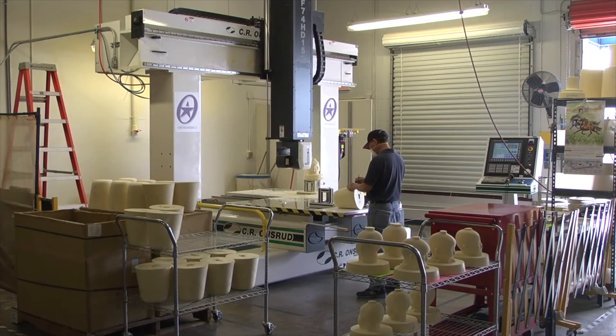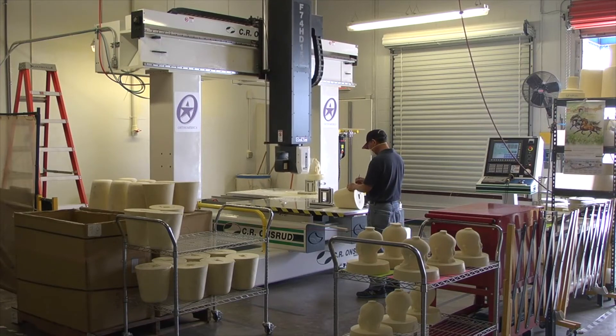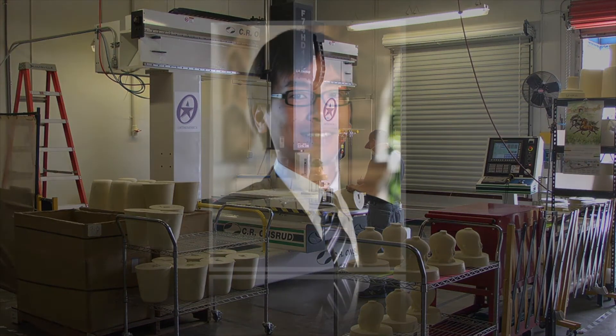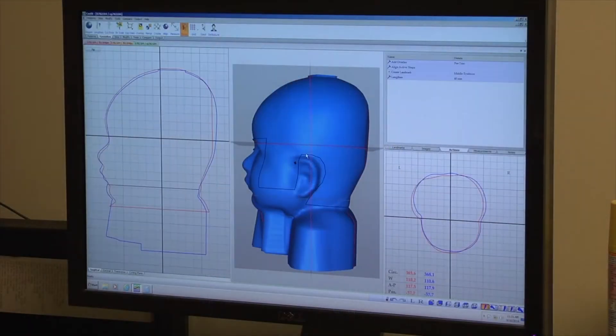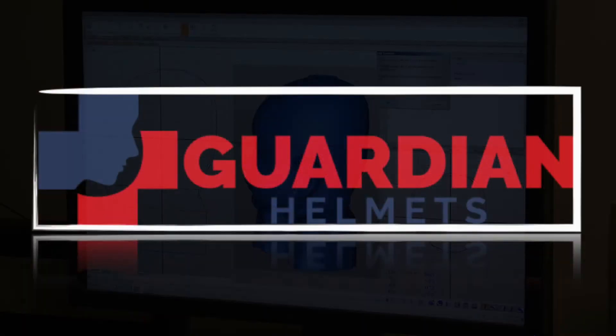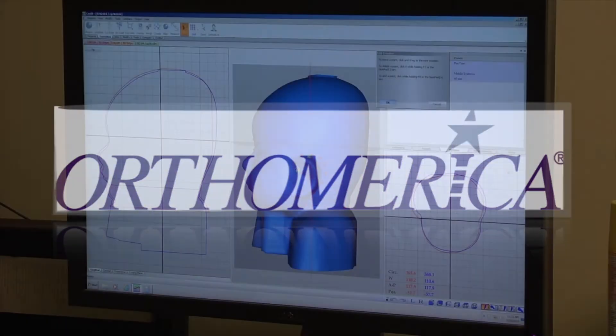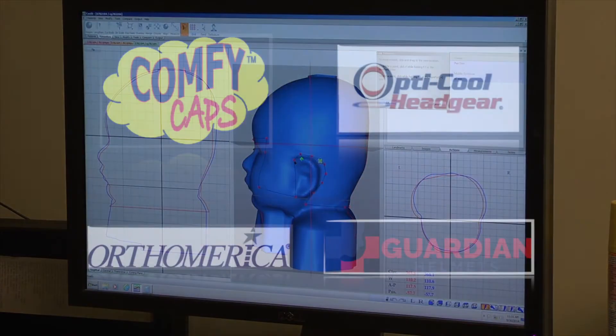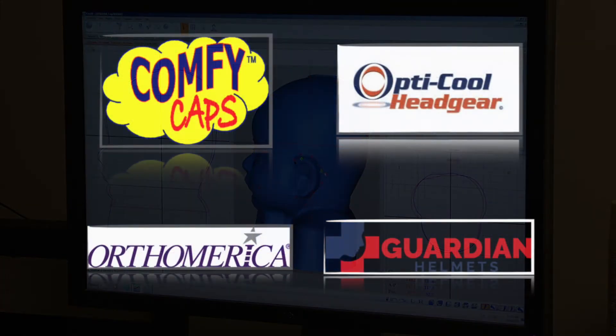Our next step is to collaborate with researchers and medical professionals to best suit the needs of our target demographic, by further studying the characteristics of toucan beaks with biomimetic researchers such as Yasuaki et al. We hope to accurately apply the shock-absorbing characteristics to our products. We also want to collaborate with existing companies that specialize in protective helmets, such as Guardian Helmets, Ortho America Products, Comfy Caps, and Optical Headgear. Because this is a medical device, we want to ensure it is as safe and durable as possible for our target demographic.